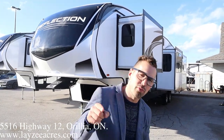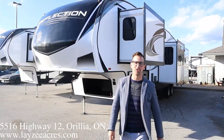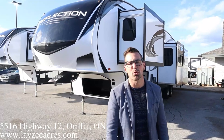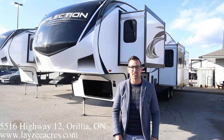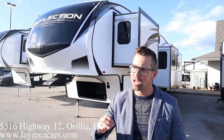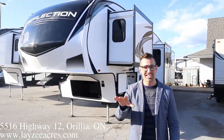Hey guys, I'm Josh from Lazy Acres — thank you for tuning in. We are saving the world here one trailer at a time. Today I've got one of my favorites: it's a 2021 Reflection 367BHS. We did a 2020 video, and we're going to freshen this up with a 2021 — a couple small changes, still a beautiful trailer.